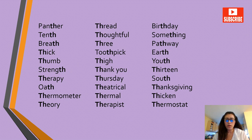More unvoiced TH words: thirteen, therapy, Thursday, south, oath, theatrical, Thanksgiving, thermometer, thermal, thicken, theory, therapist, thermostat.